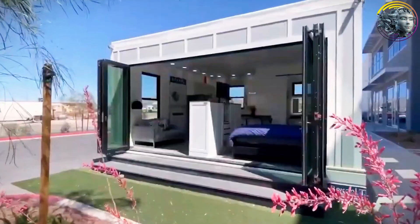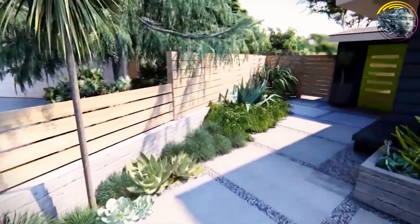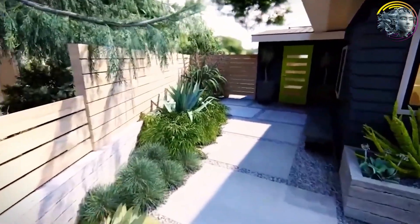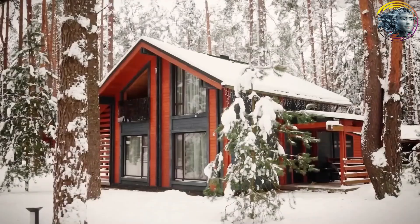In conclusion, Tesla's new $10,000 home is not only affordable, but it's also paving the way for a new approach to sustainable living. With its eco-friendly design and integration with Tesla's products, this tiny house is a glimpse into the future of housing.